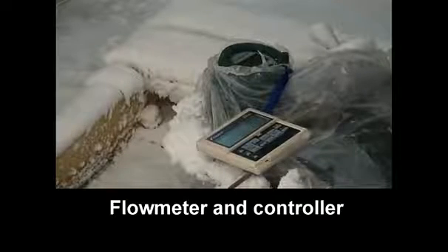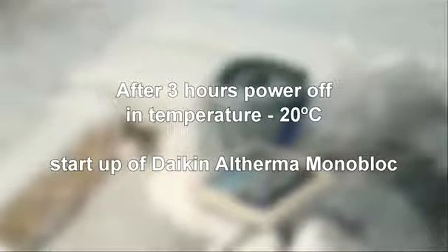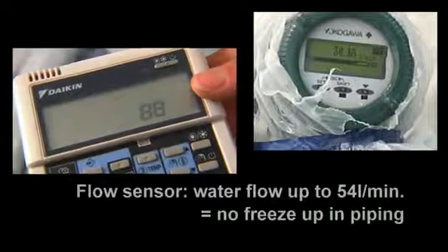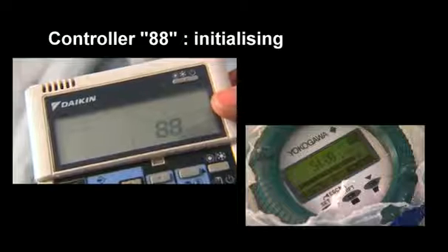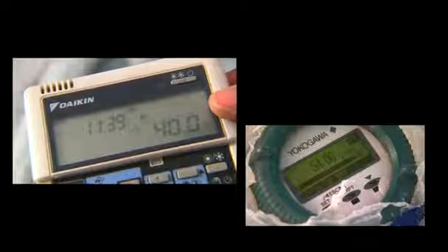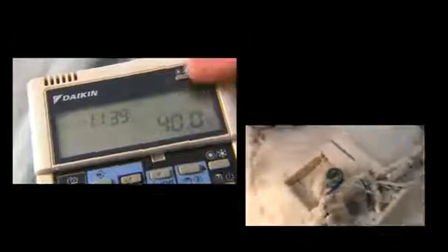After the shutdown period, we restarted the unit and checked the water flow with a flow meter. As you will notice, after undergoing the shutdown period of three hours, the Daikin Altherma monoblock restarts without any problem and reaches its normal water flow rate. Heating and hot water at the required temperature is immediately available, thus ensuring the high comfort level Daikin guarantees to the end user.